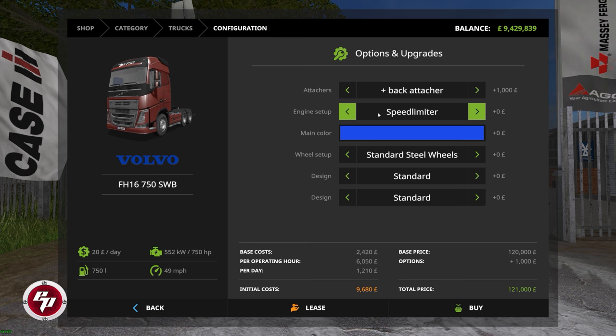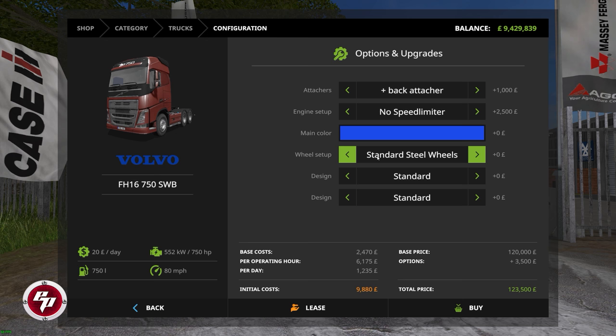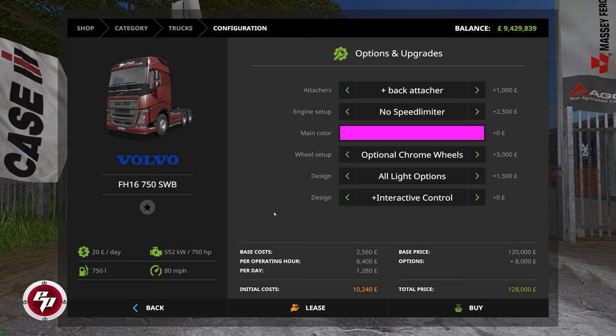Your choice of colors includes even a nice bright pink. The wheel setup gives you standard steel wheels or optional chrome for an additional $3,000. You have standard design, all lights options, or just the beacon light bar, spotlight bar, and interactive control. With all the top-end options on this truck, it's going to cost you 128,000 out the door.